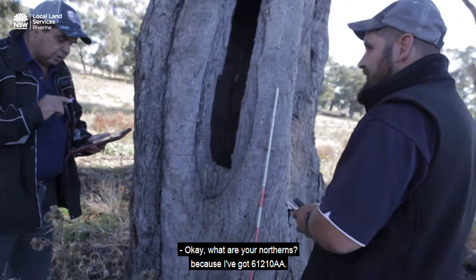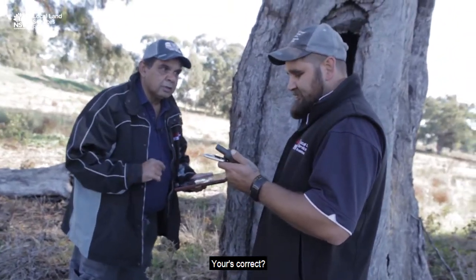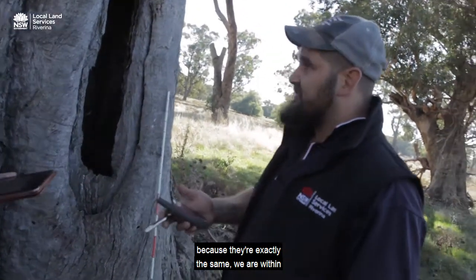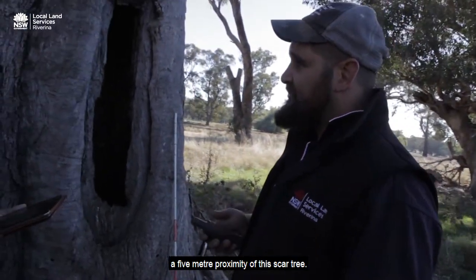What are your northings? I've got 6121088 — is yours correct? That is correct. I need to know what your horizontal accuracy is. With this GPS and your GPS, because they're exactly the same, we are within a five metre proximity of this scar tree.